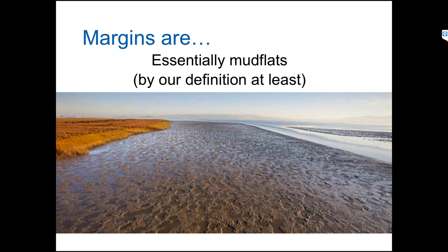Definitions are a bit abstract, so what are we really talking about here? Think of mud flats. These are areas that are shallow, flooded at high tide, but exposed at low tide. Our definition extends up to the edge of the wetlands. Some other groups in the region include wetlands in their definition of margins, but for the RMP we wanted to avoid overlap with any wetlands monitoring programs.